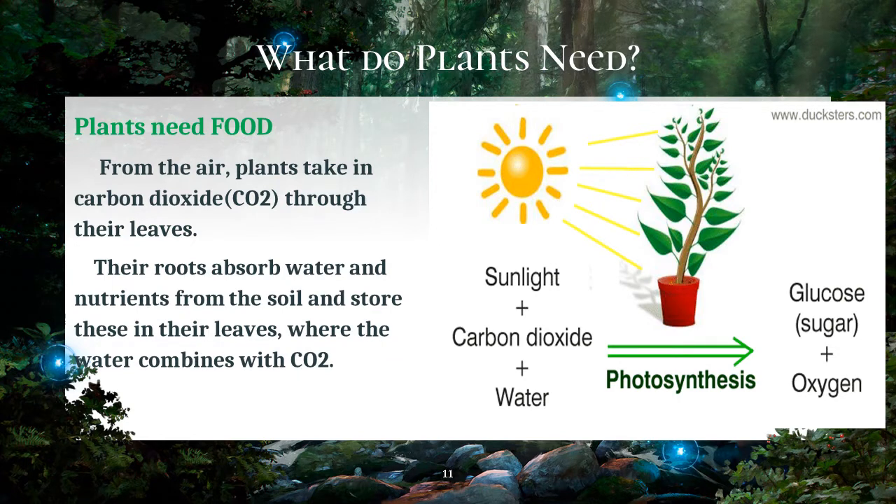Plants take in carbon dioxide through their leaves. The roots absorb water and nutrients from the soil and store this in their leaves, while the water combines with carbon dioxide. The light energy from the sun turns the water and carbon dioxide into glucose, which is a kind of sugar that they use as food. This gives plants the energy to grow.